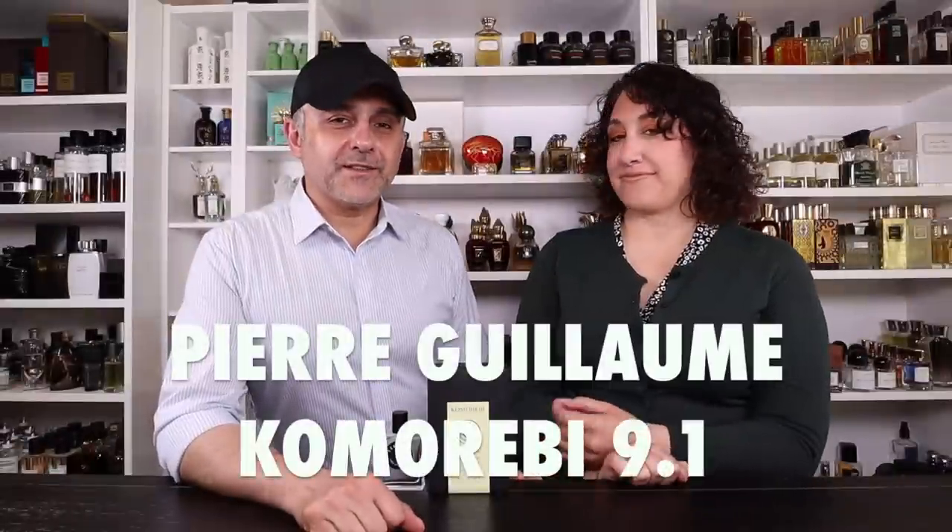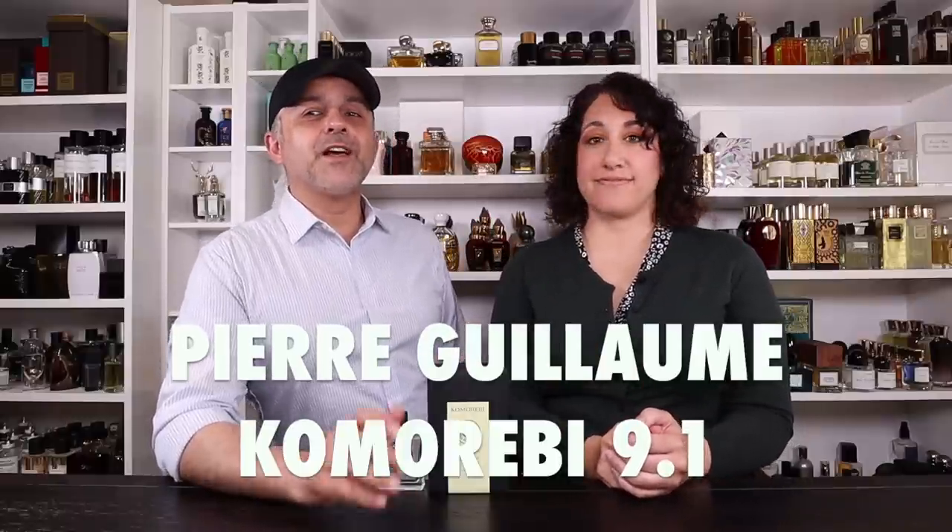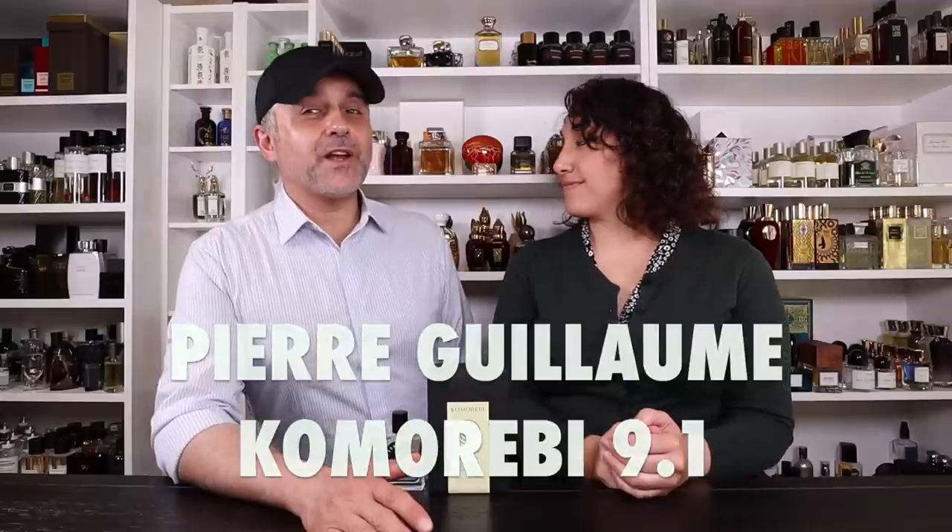Thanks so much for tuning in. This is Sebastian and this is Dahlia. If this is your first time on this channel and you love watching fragrance reviews, finding out about new fragrances, discovering new brands, and participating in giveaways, please click the subscribe button below and click the bell so you'll be notified for future videos and giveaways.